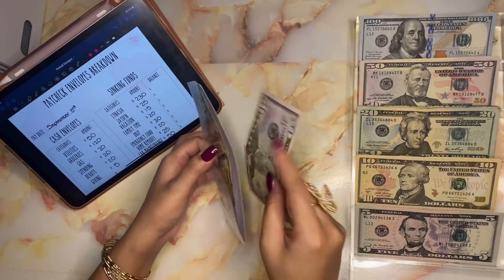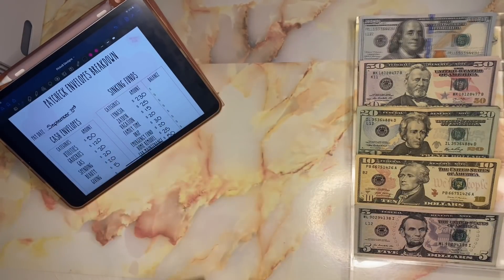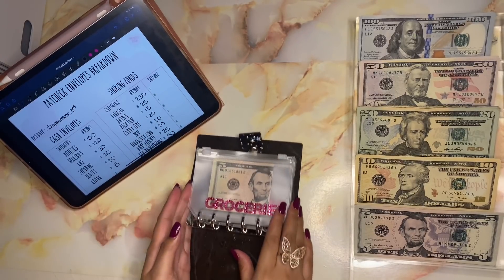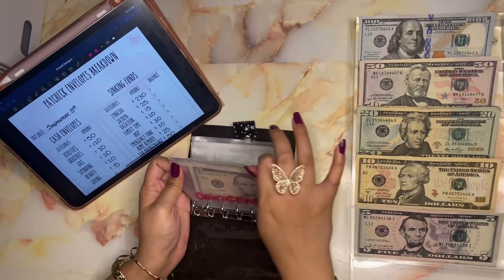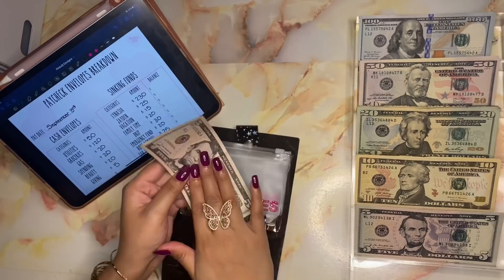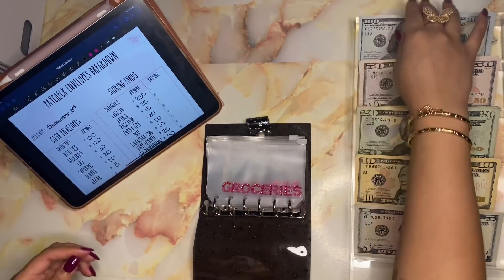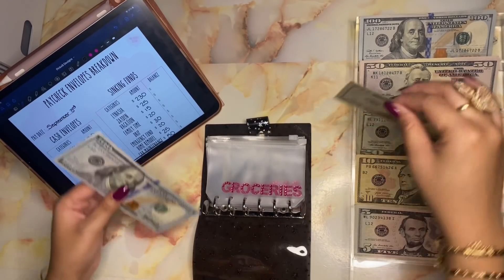I did change up my cash envelopes a bit — I changed the lettering, which is now pink gem stickers. We have five dollars left in groceries, and you guys already know this five is going into my father's salmon jar. Groceries is getting one hundred and twenty dollars. Usually I do it all in twenties, but this time I'm just gonna put a hundred dollar bill and a twenty dollar bill.